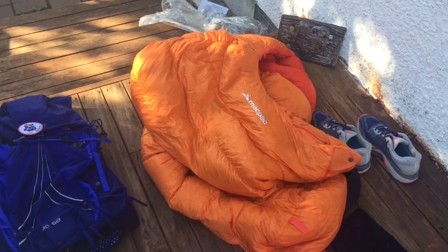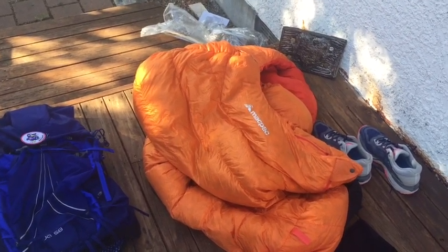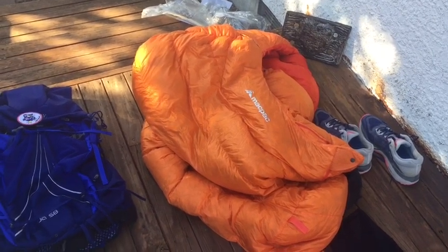Firstly, I have the MacPak Epic 600. It is 800 loft and goes down to minus 10, which is fantastic for me because I get extremely cold.